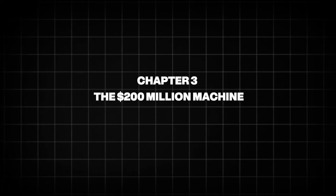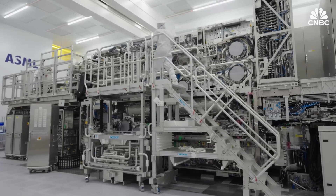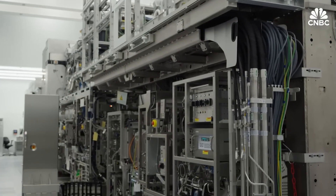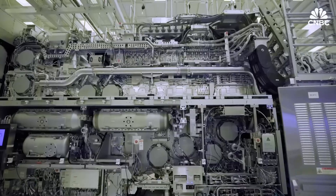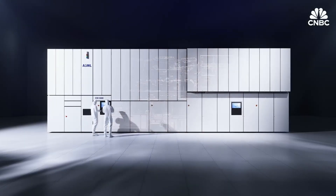Chapter 3: The $200 Million Machine. An EUV system is larger than some houses and more complex than any spacecraft ever built. It weighs more than 180 tons, ships in hundreds of crates, and takes months to assemble and weeks to calibrate.